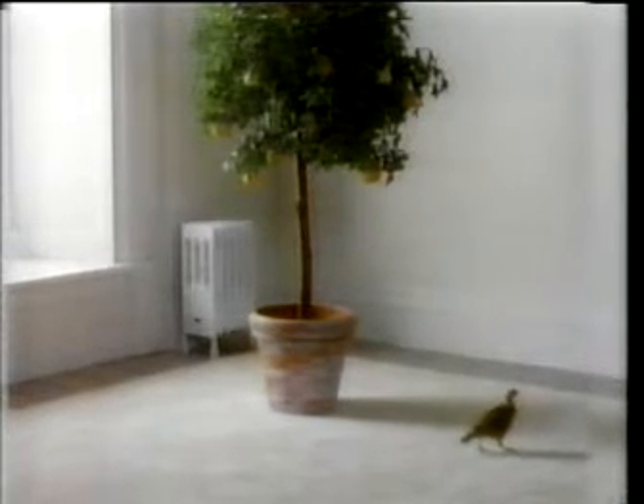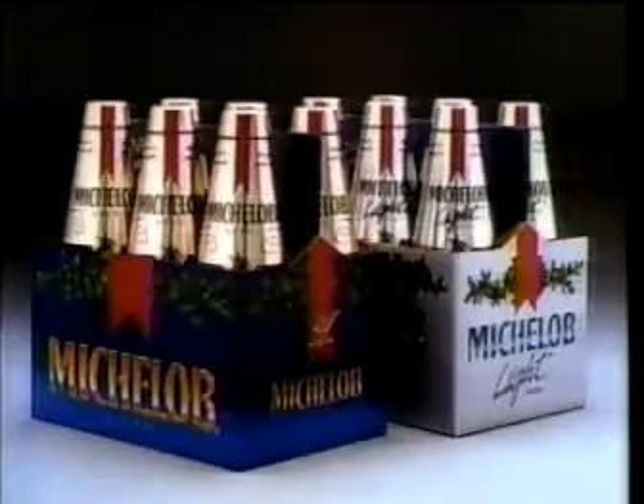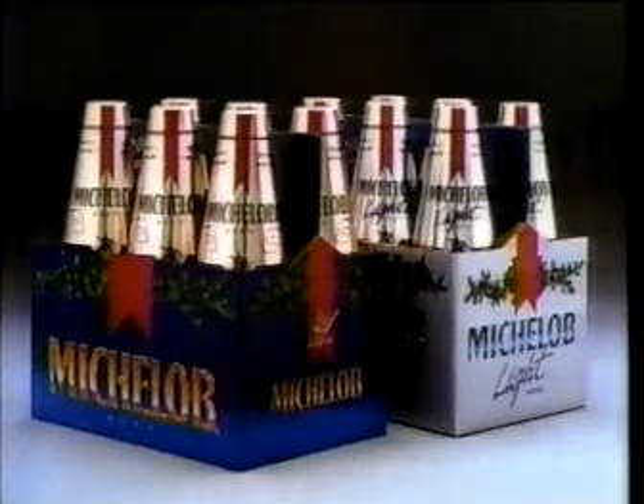Once you've given your true love something for the 12 days of Christmas, don't forget the 12 nights. Shouldn't your night belong to Michelob?